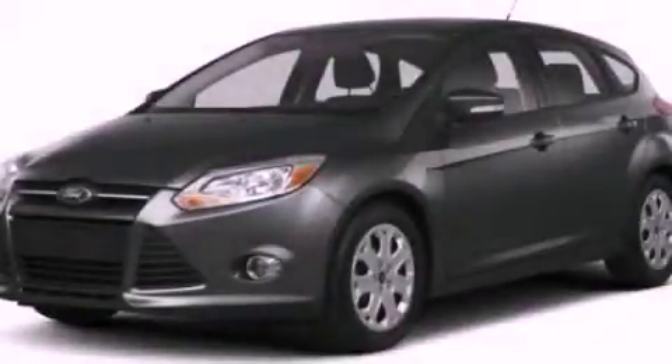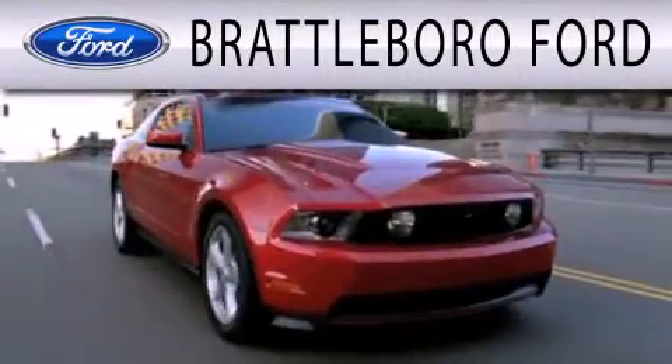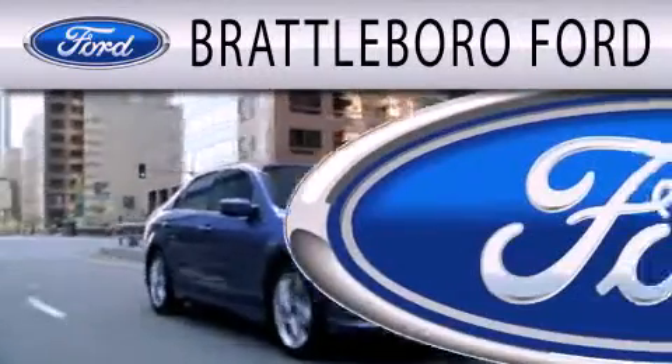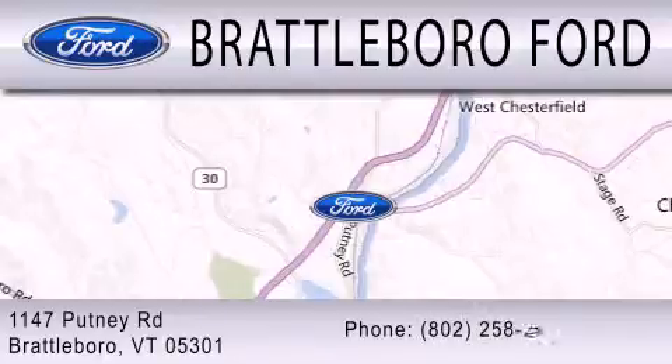Please call today to reserve this vehicle for a test drive. Brattleboro Ford is dedicated to doing everything possible to ensure that the experience you have selecting your next vehicle is as pleasant as possible. We are located at 1147 Putney Road in Brattleboro.